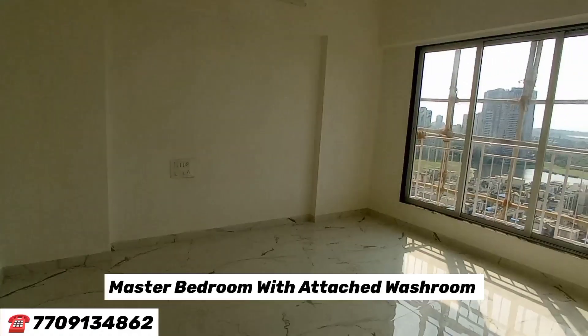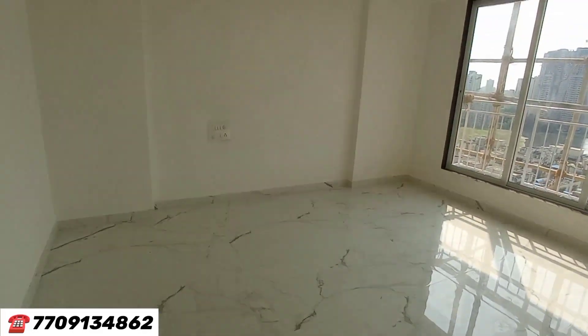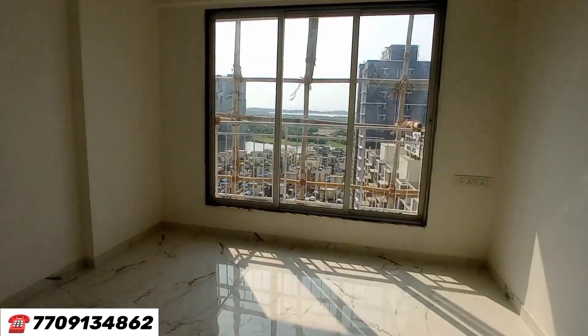This is your master bedroom with an attached washroom — sunlight directly comes into your master bedroom area, quite spacious. This is a large 2BHK apartment in Malad West, ready position. The attached washroom has shower, geyser, and Italian marble flooring.